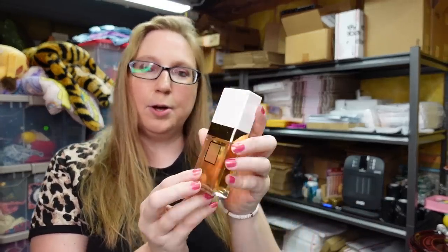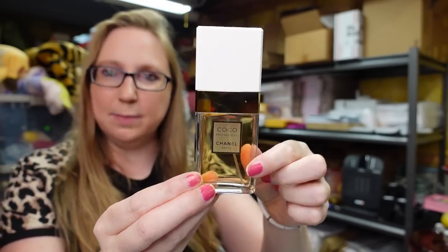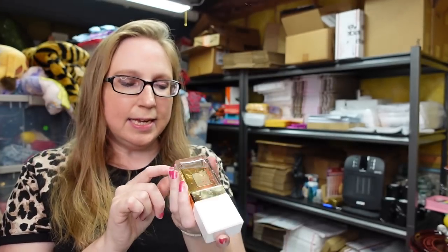I listed this Chanel Coco Mademoiselle perfume. It's new without the box and came on a tray of beauty stuff I won at an auction. I put it up on auction with a starting price of $59.99. I didn't see any listed in this size — it's a 1.2 fluid ounce. The only things I was seeing in this size were like a hair fragrance mist, so that's why I went with auction on that one.